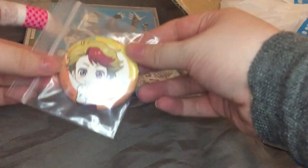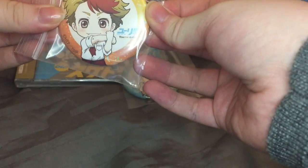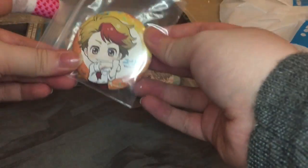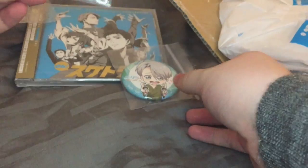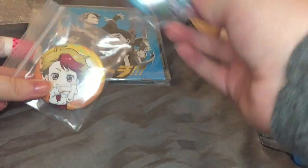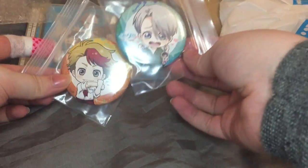Victor is one of my favorite characters from Yuri on Ice, so I'm really glad I got this. Then we have this character — Minami, yes Minami. And this is actually an additional badge that came with the Victor one. He's very cute.